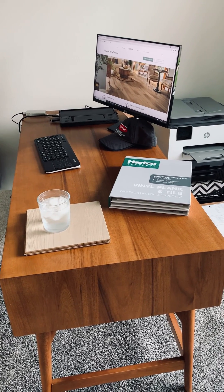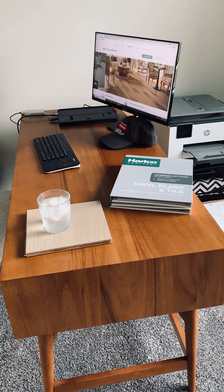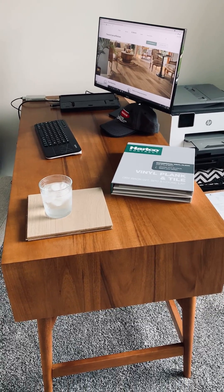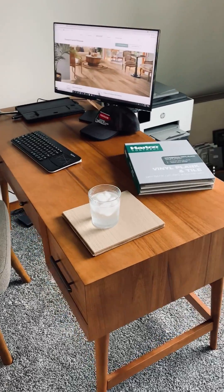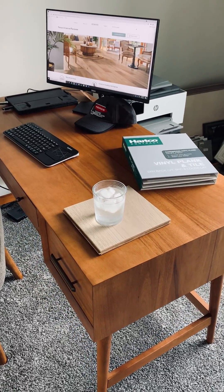My wife purchased this desk for me about four months ago when we moved into our new home, and I absolutely love it. It's just a beautiful wood desk, and I spend the majority of my time when I'm at home in this office.